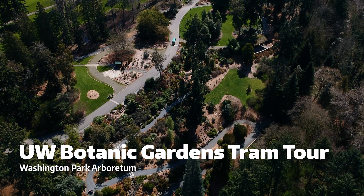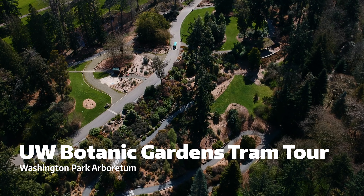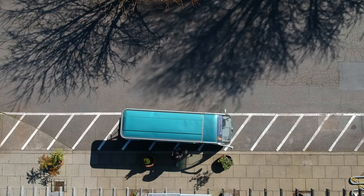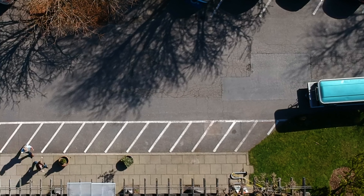The tram tour at the Washington Park Arboretum takes you through one of Seattle's most prestigious outdoor living museums. This fully narrated one-hour tour begins at the Grand Visitor Center, which has a highly accessible parking lot.